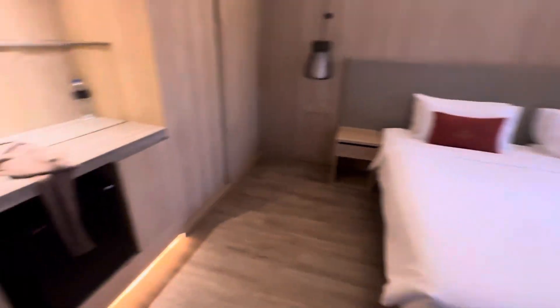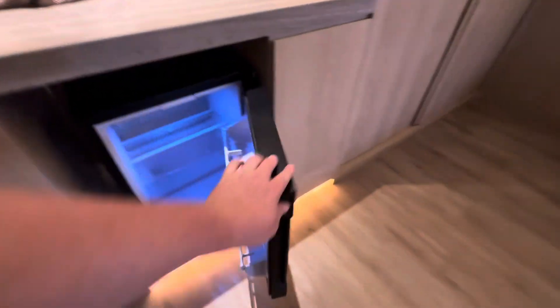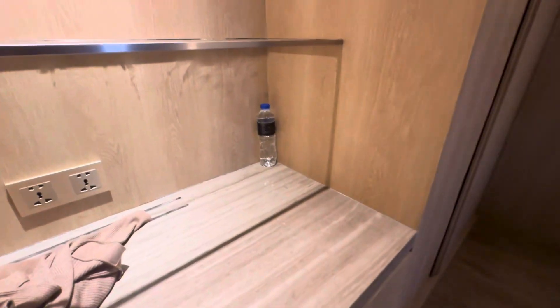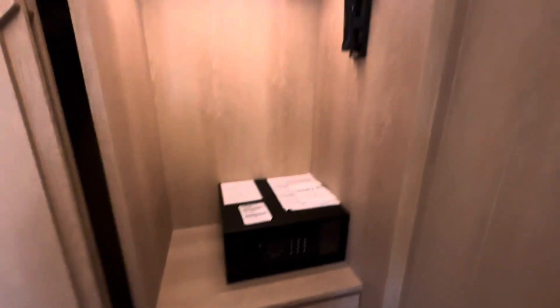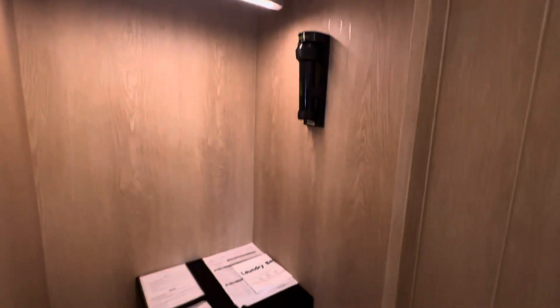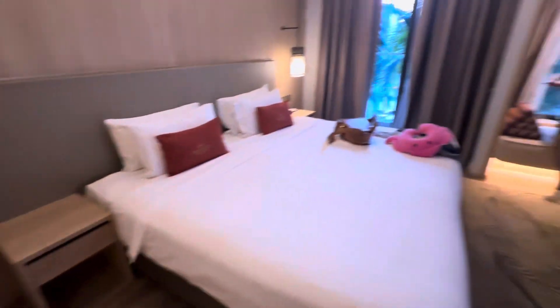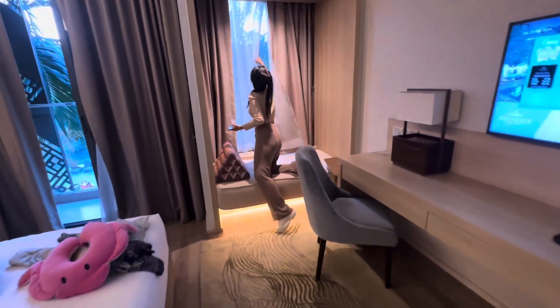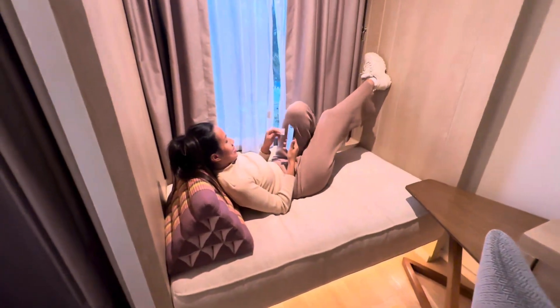There's a good size bed and a little mini fridge — there were a couple of bottles of complimentary water in there. In the storage area there's a safe, which is good, and an emergency torch. In the next section you've got some robes for going down to the pool.